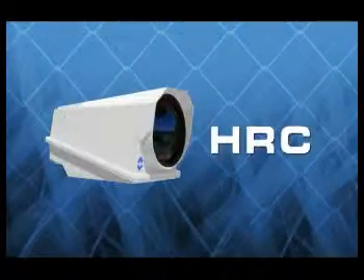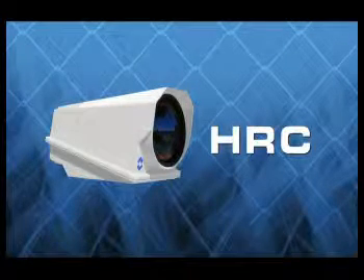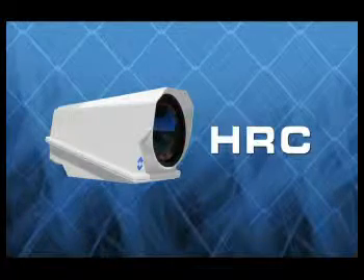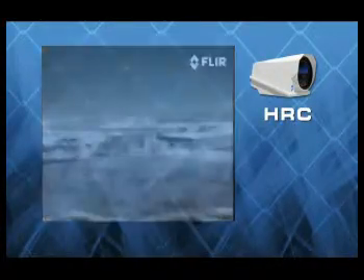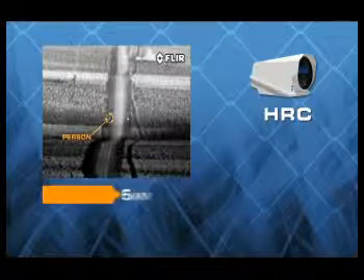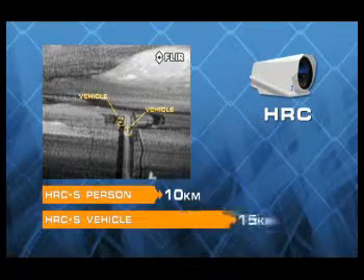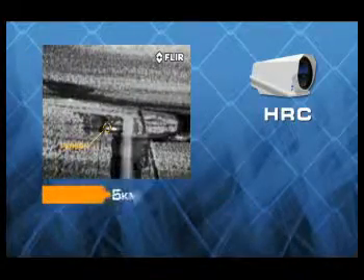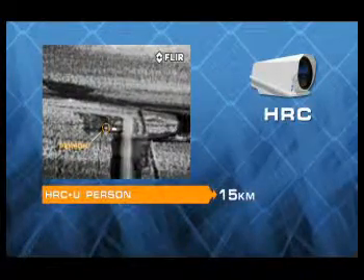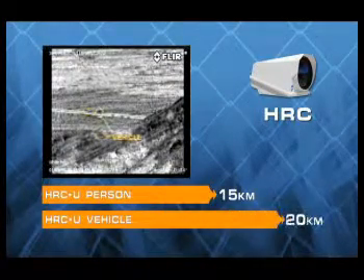FLIR Systems HRC thermal security cameras give their operators the ability to see intruders from much farther away than they can with other imaging technologies. Security professionals have to be able to see two basic target sets: people and vehicles. The HRCS can see people from nearly 10 kilometers away and small vehicles from 17 kilometers. The longer range HRCU detects people from 15 kilometers away and small vehicles out to 20 kilometers.